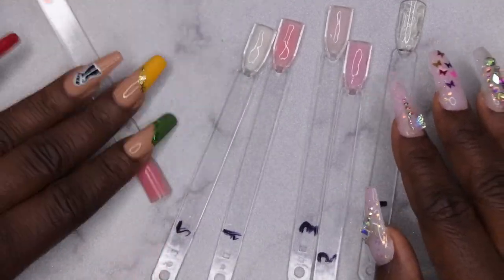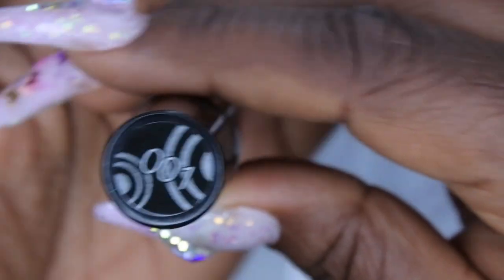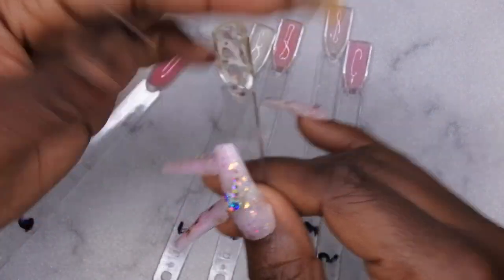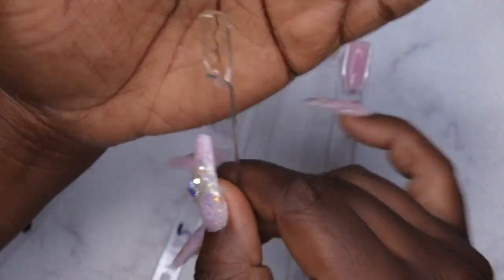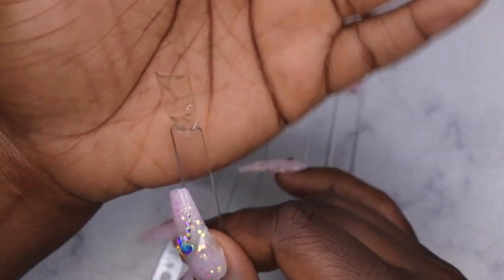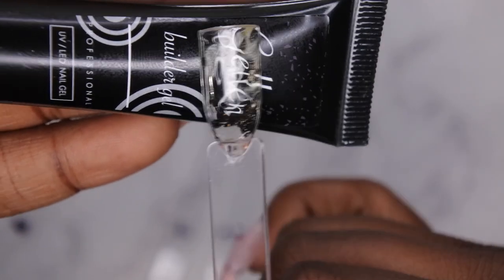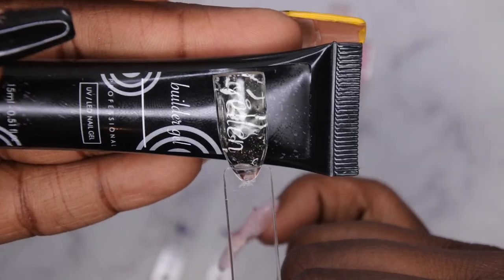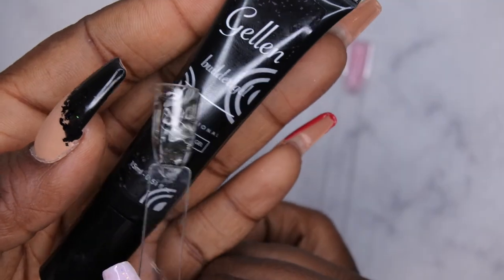I finished swatching all the colors and noticed they do have numbers at the bottom. Number 001 is the clear — I'm a little disappointed in it because it seems to have a slight yellow shift to it, though I'm not 100% sure. You all let me know if you see what I see. Otherwise, it looks pretty clear.